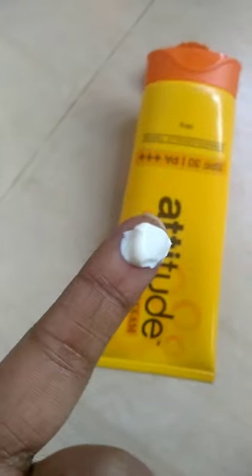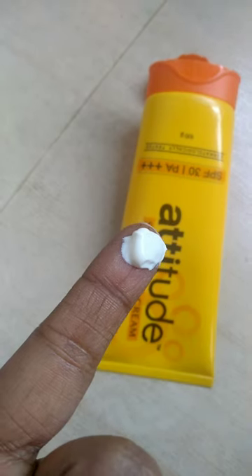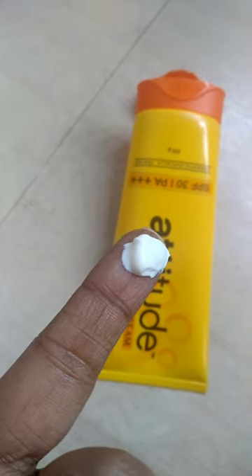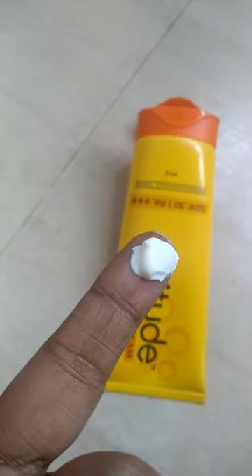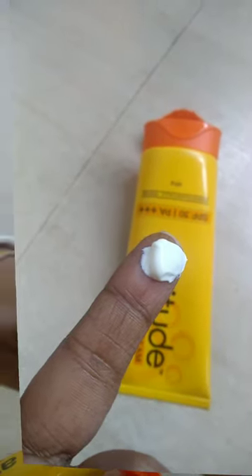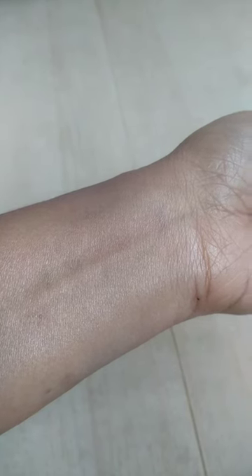It makes my face glossy and bright. Some of my colleagues find that it makes their face too much whitish when they use this cream over their moisturizer, but it does not do that for me. I am using this cream after Lotus Professionals Phyto RX Deep Moisturizing Cream and it makes my face brighter — I am very happy with it.